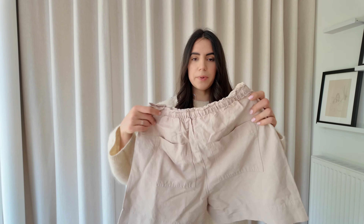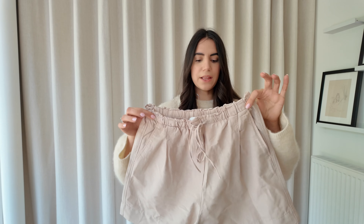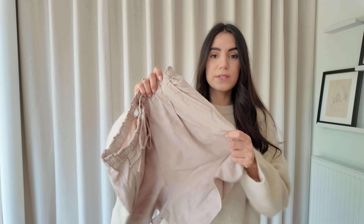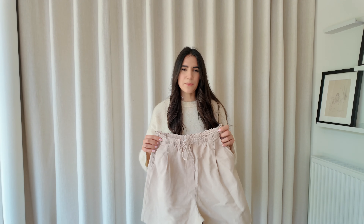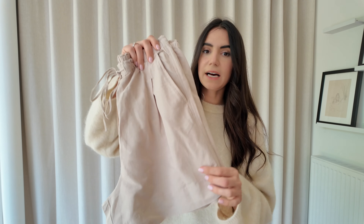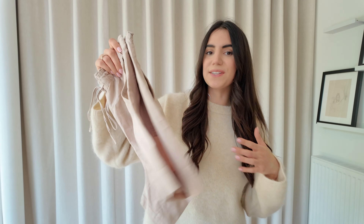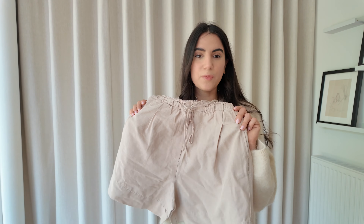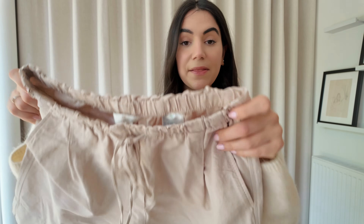The next two items I didn't try on because I didn't love them. First are these tan shorts — I just feel like with my skin tone they wouldn't really work. I'd need a really good tan, which I don't think I'll get this year since I'm not going on a summer holiday. I also already have similar shorts in different colours from last year. They come in lots of different colours and styles though, so I'll link some alternatives down below.